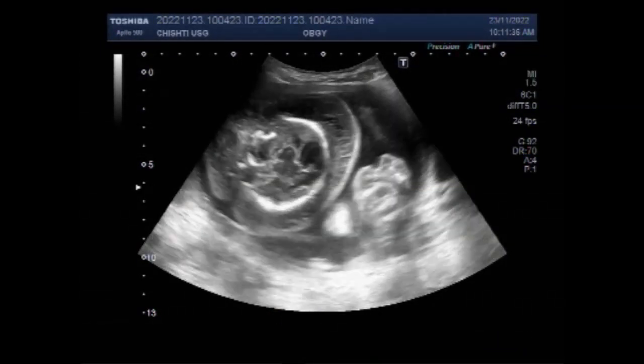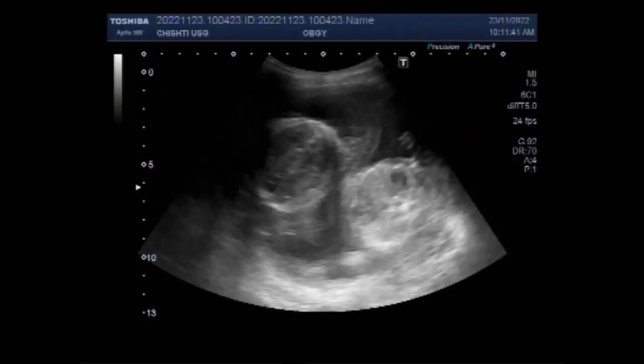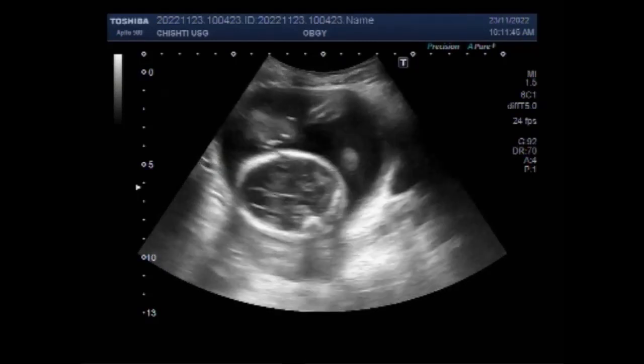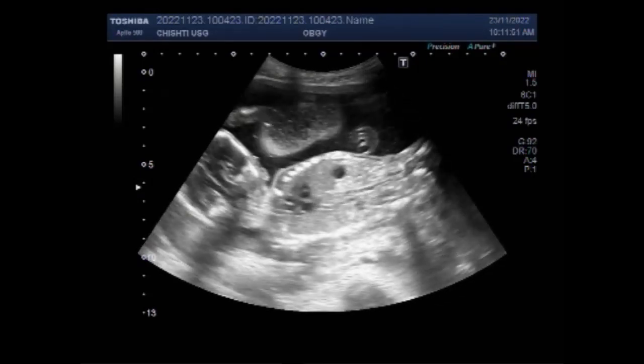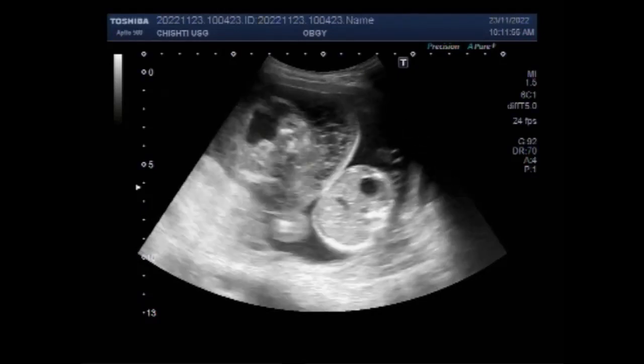Hydrops fetalis is a condition in the fetus characterized by accumulation of fluid or edema in at least two fetal compartments. By comparison, hydrops allantois or hydrops amnion is an accumulation of excessive fluid in the allantoic or amniotic space respectively.